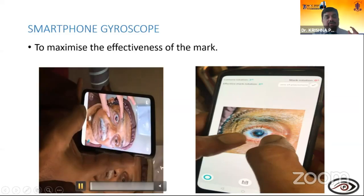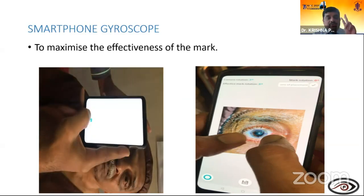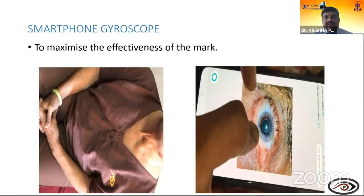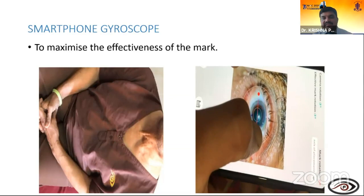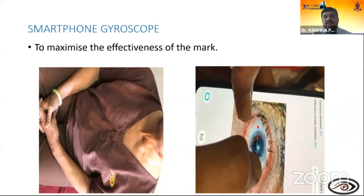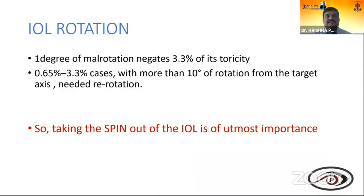With the smartphone gyroscope, it tells exactly how much to adjust the axis, giving accuracy comparable to digital systems. One important point: one degree of mild rotation negates 3.3% of toricity. In 0.65 to 3.3% of cases with more than 10 degrees of rotation from the target axis, re-rotation is needed. For image-guided systems, Callisto from Zeiss and Verion are options, along with True Vision 3D. The best system is intraoperative aberrometry — Ora and Holos. Cases with intraoperative aberrometry are 2.4 times more likely to have 0.5 diopters or less residual astigmatism compared to standard methods.